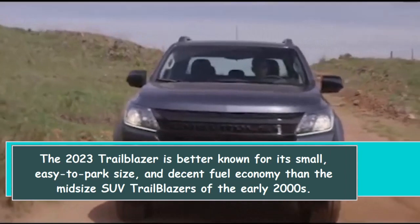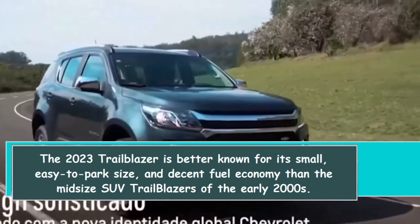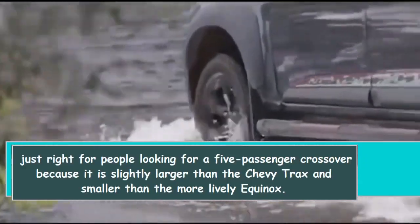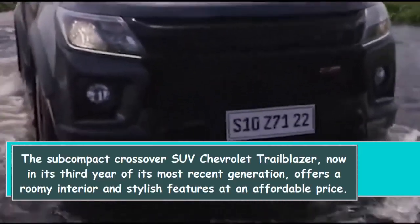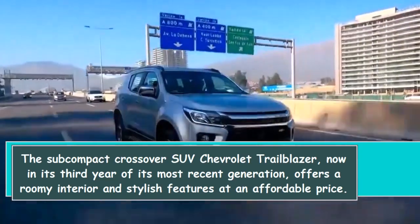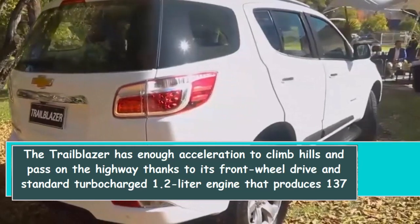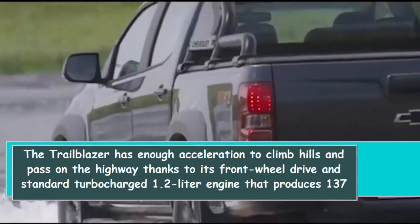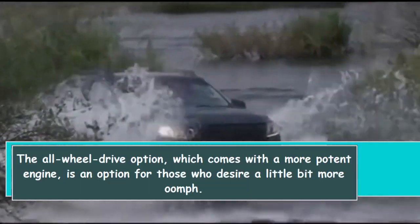The 2023 Trailblazer is better known for its small, easy-to-park size and decent fuel economy than the midsize SUV Trailblazers of the early 2000s. It is just right for people looking for a five-passenger crossover, being slightly larger than the Chevy Trax and smaller than the Equinox. Now in its third year, it offers a roomy interior and stylish features at an affordable price, with a standard turbocharged 1.2-liter engine producing 137 horsepower.